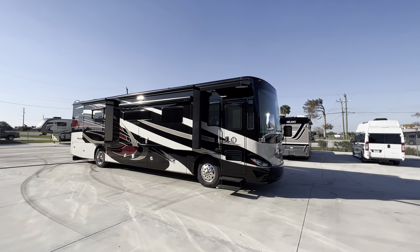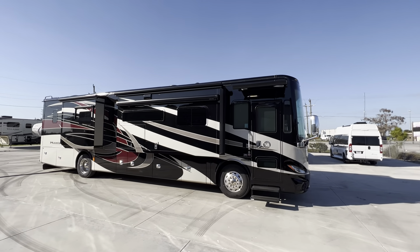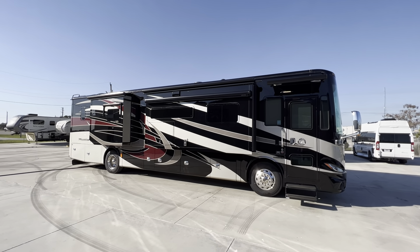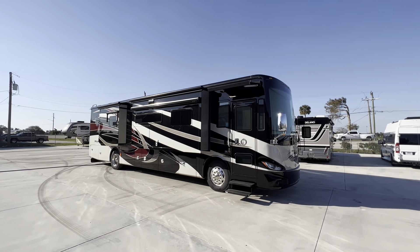Hi everyone, welcome back. Pat with Advance RV Centers in beautiful Okeechobee, Florida. We're back at it again here with one of our favorite pieces, one of our best sellers.